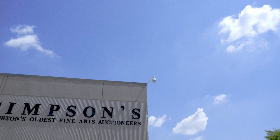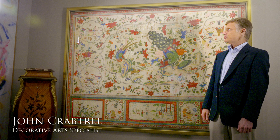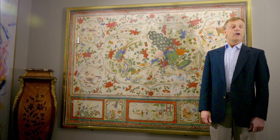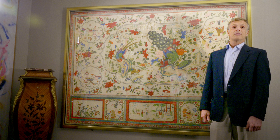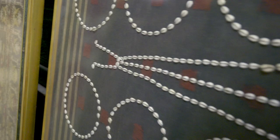Hi, I'm John Crabtree. On behalf of Simpson Galleries, I'd like to welcome you to come and view our exceptional collection of Chinese artworks, primarily those on textiles, scrolls, and furniture that was put together by a world-renowned oil company here in the Houston area. These artworks were in their main campus and were framed and mounted circa 1981.